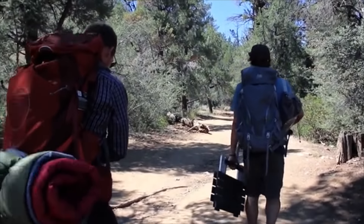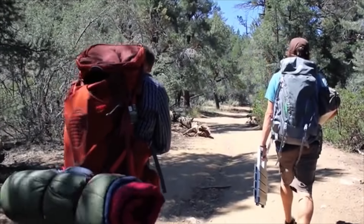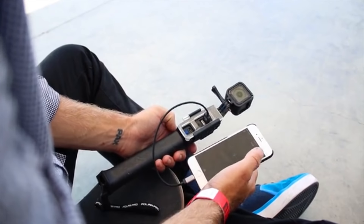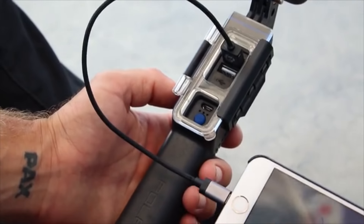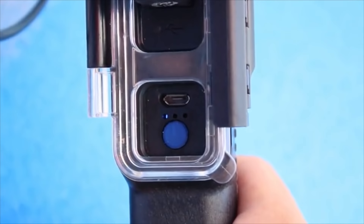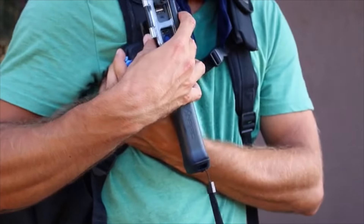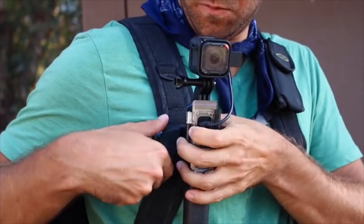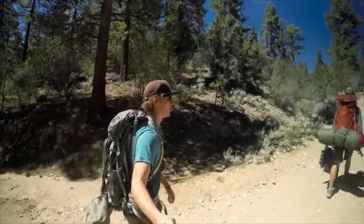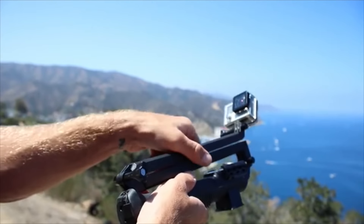We are PolarPro, a company designed by adventure for adventure. From extreme sports to everyday moments, our products make it easier than ever to document your life. After a year of brainstorming, customer feedback, and countless film trips, we came up with our most progressive idea to date: the PowerGrip H2O.